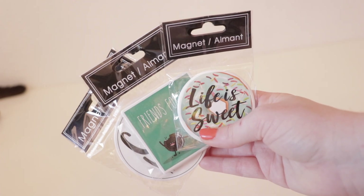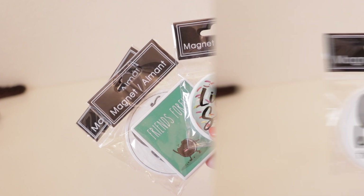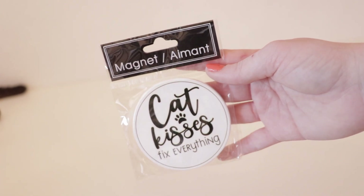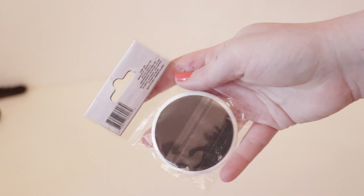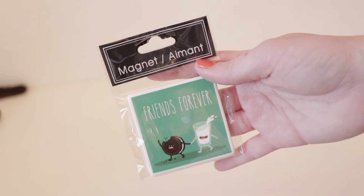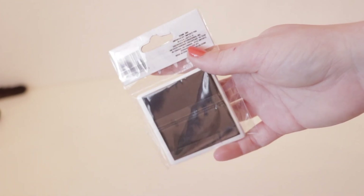The next three items I picked up were super adorable magnets. The first is my absolute favorite — it says 'cat kisses fix everything,' which is so true being a cat mom. The next one is donut-themed and says 'life is sweet,' which is super cute and very true. And then the last one has a milk and cookie walking hand in hand and says 'friends forever,' which is absolutely adorable.